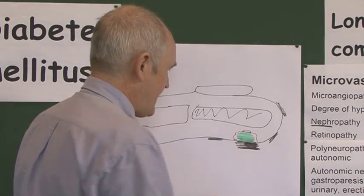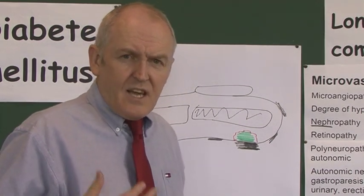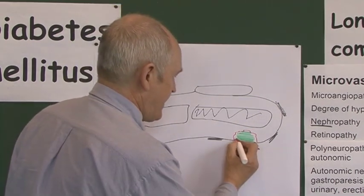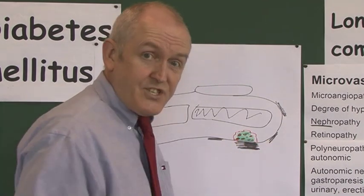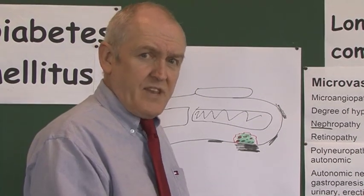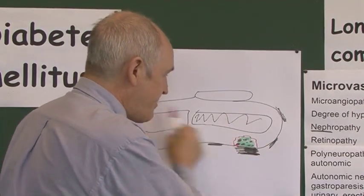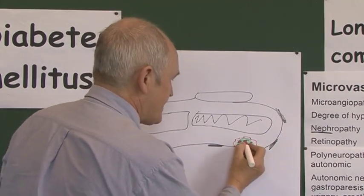This means an area of necrosis can develop and the tissue can actually die off. Necrotic tissue starts to decompose as bacteria get into it. But remember the patient has sensory neuropathy — they don't feel it. You would be in a lot of pain with a necrosed, decomposing, infected area in your foot, but if the peripheral nerves are damaged, those pain sensations don't travel back to the brain.